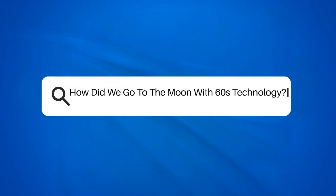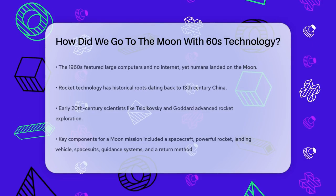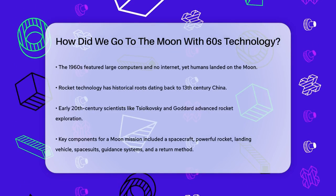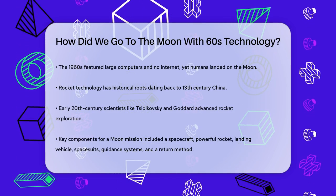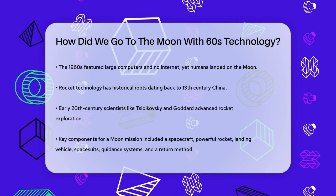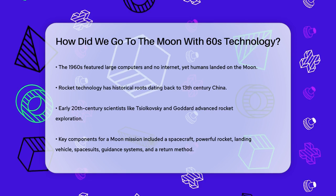How did we go to the moon with 60s technology? Imagine a time when computers were as big as cars and the internet didn't exist. Yet, in the 1960s, humans managed to land on the moon. How was this possible?